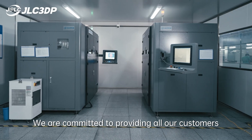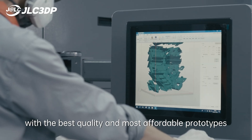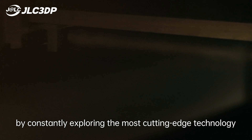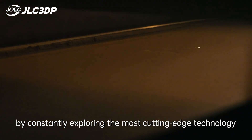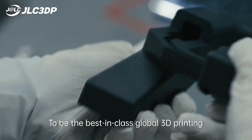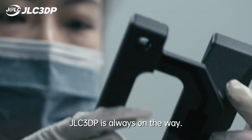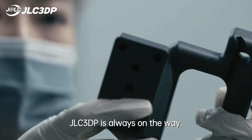We are committed to providing all our customers with the best quality and the most affordable prototypes, by constantly exploring the most cutting-edge technology and keeping expanding production capacity. To be the best-in-class global 3D printing online manufacturing platform — JLC3DP is always on the way.